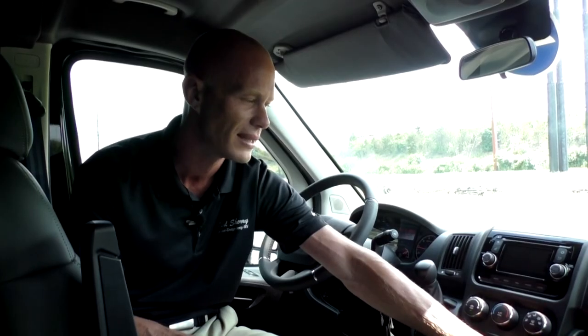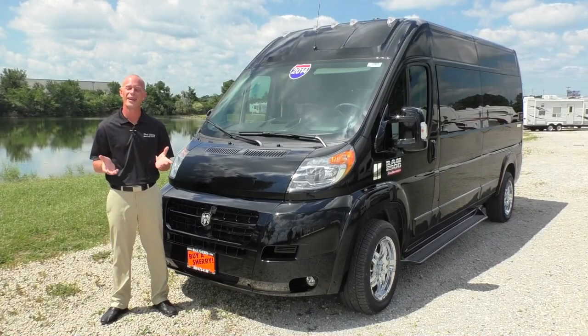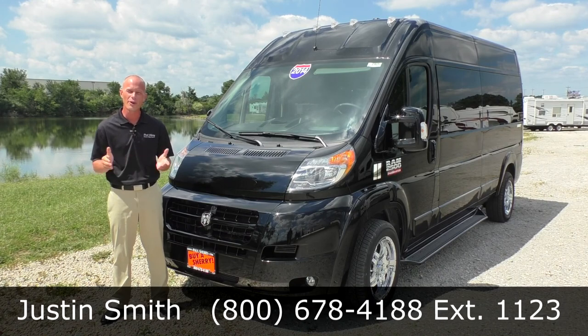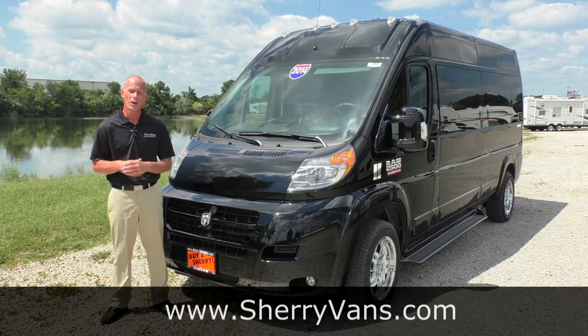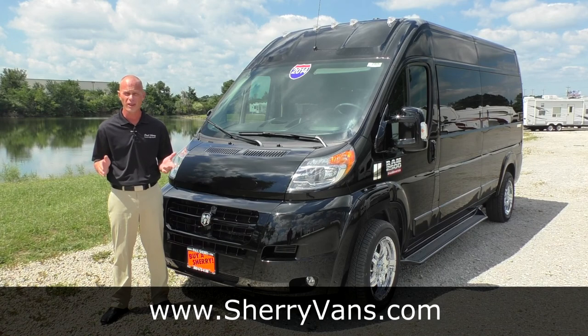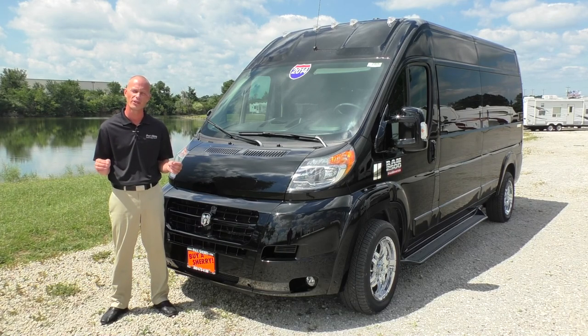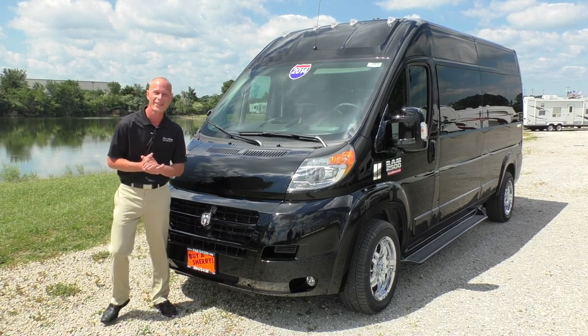The cup holders in the front of this van — we do have four cup holders: three located right below the radio near the floor, and one located on the right side for the passenger. Again, my name is Justin Smith and I want to thank you for joining us today at Paul Sherry Conversion Vans. If you like what we're doing, please like us on Facebook and follow us on YouTube. And of course, if you have any questions on this particular van, don't hesitate to call — I'm always here to answer any question. Thanks and have a great day.